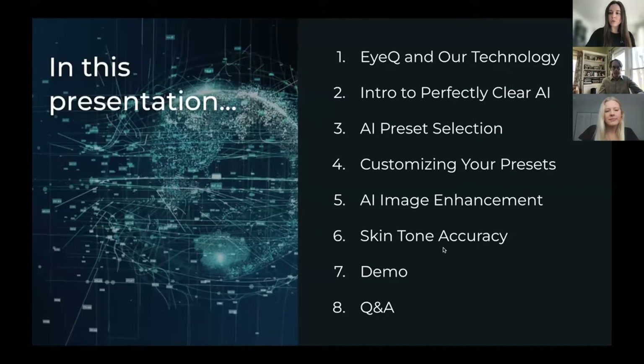We can go over what we will be covering today. I do see some new names on this webinar, so I figured we'd start off with a quick overview of Perfectly Clear and IQ — who we are and what we do. Then we will get into the good stuff: Perfectly Clear AI, including AI preset selection, customizing your presets, AI image enhancement, our skin tone accuracy, and then Haley will be doing a demo. At the end, we will have a Q&A session, so put all of your questions in the Q&A tab on Zoom.